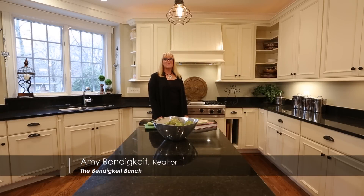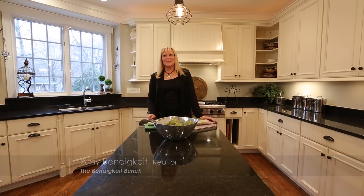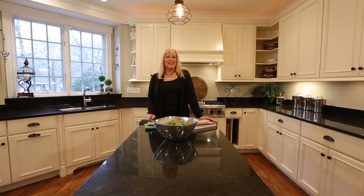Hi, I'm Amy Bendekite with the Bendekite Bunch. Thanks for tuning in. We're doing the Spring Market Spruce Up here, and today we're going to talk about staging your kitchen.